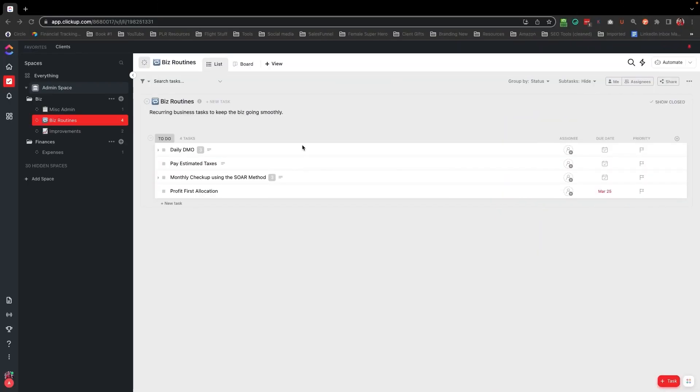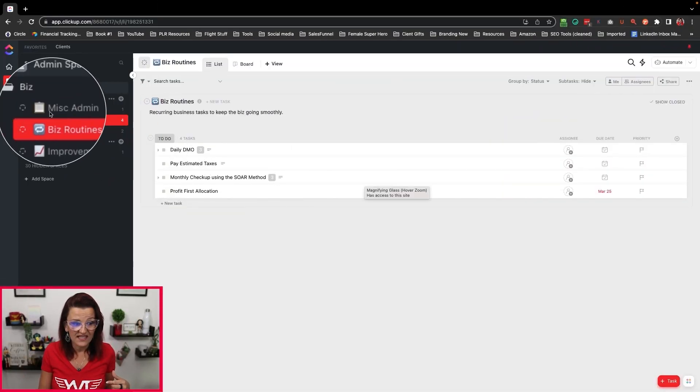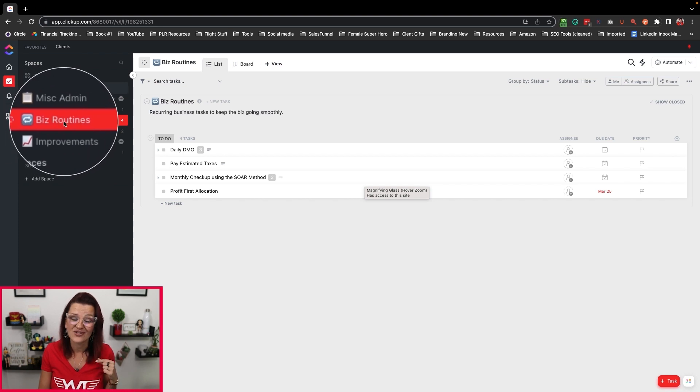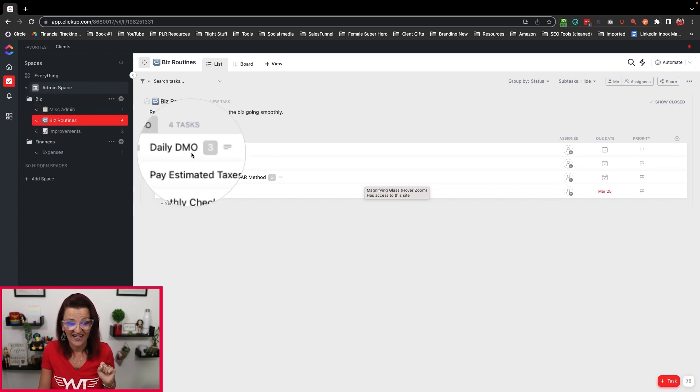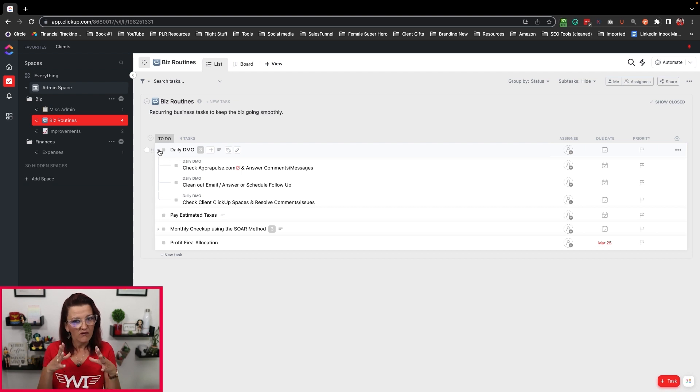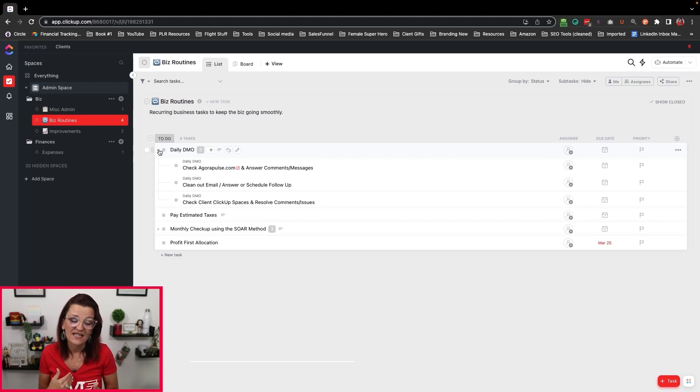Once you are in the habit to start your day in the morning in your project management system, you can really just go into the task I'm showing you now. Looking at our sandbox right here, you have seen this setup before — this is our admin space with our MISC admin as well as our business routines. Your daily DMO is a business routine, so that's where it's going to go. There is a daily DMO right on top of the estimated taxes. When we open up our DMO, this is set up with one main task — your daily DMO, or whatever you want to call it: go crush your day, be a badass. Underneath, we put subtasks, and those subtasks are setting you up for a win this morning.